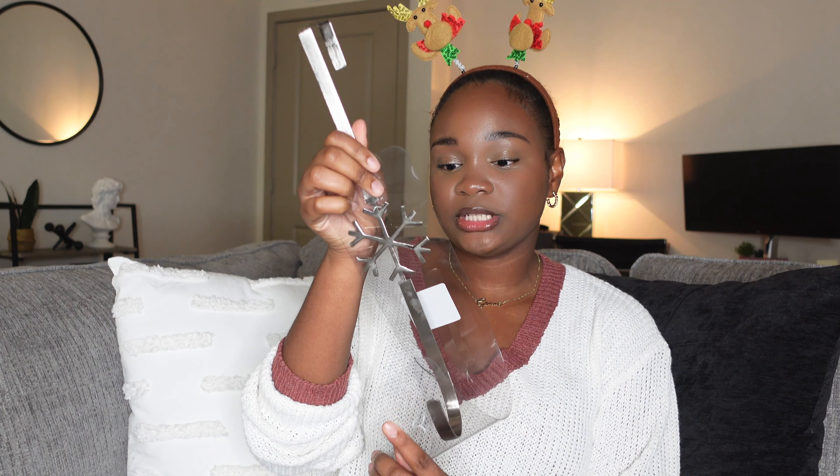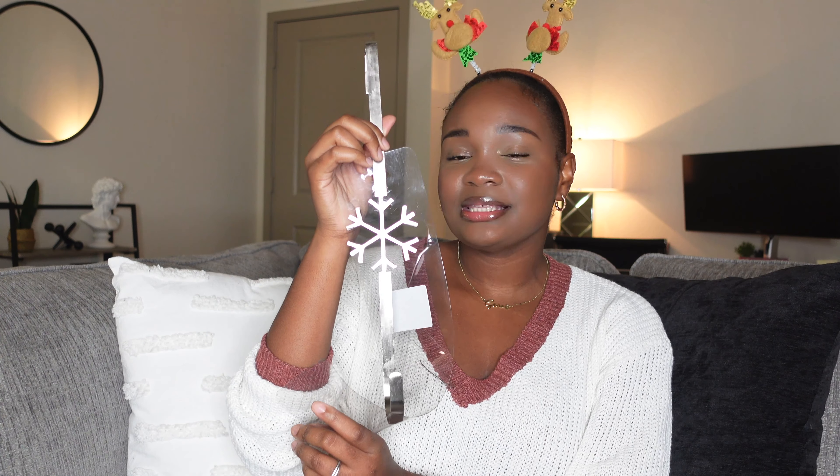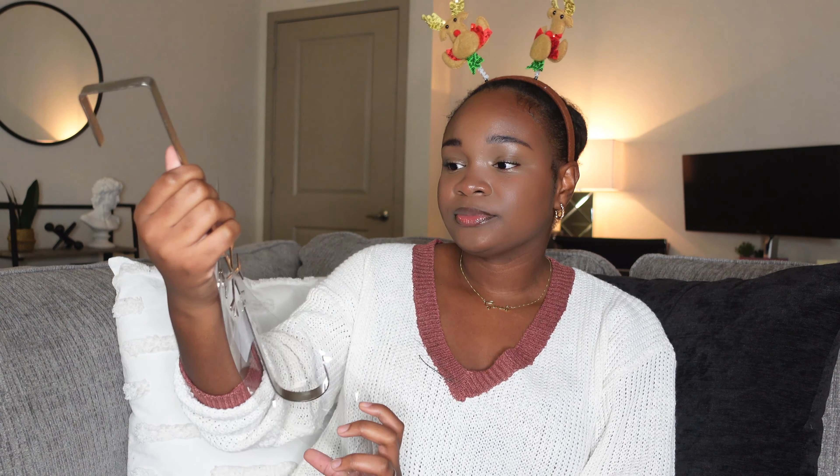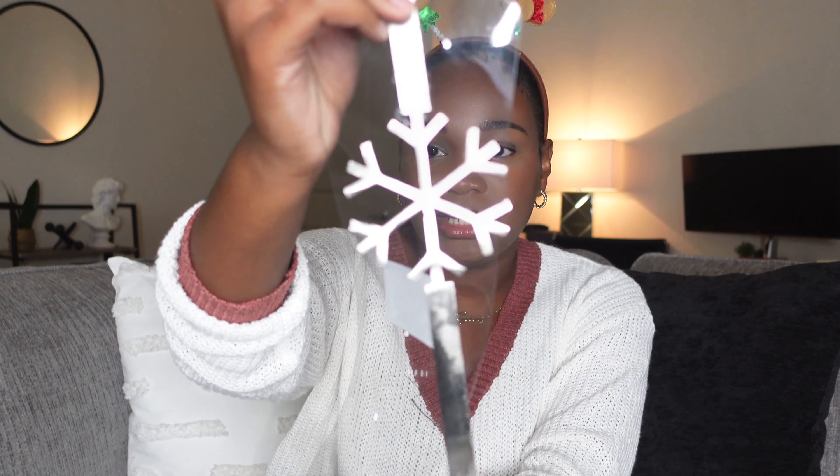You guys do not understand — I cannot wait to decorate, which will be the following video after this. To go along with the wreath, I grabbed a wreath hanger for the door. This one was from Target. It was $10 and it has a little snowflake on it. I've never seen a wreath hanger with a snowflake — I've usually only seen the plain ones. But it's silver and I really had to have it. For $10 I feel like that's a little expensive for a wreath hanger, but it's Target so I couldn't complain. It's really cute and unique — I've never seen this anywhere.